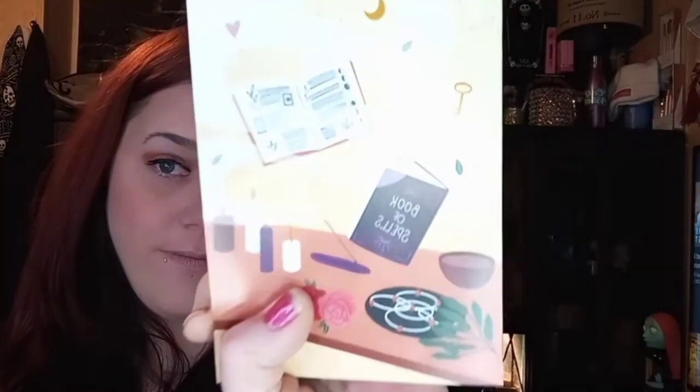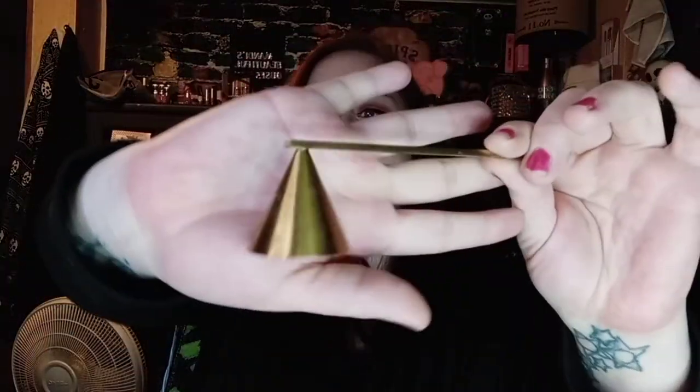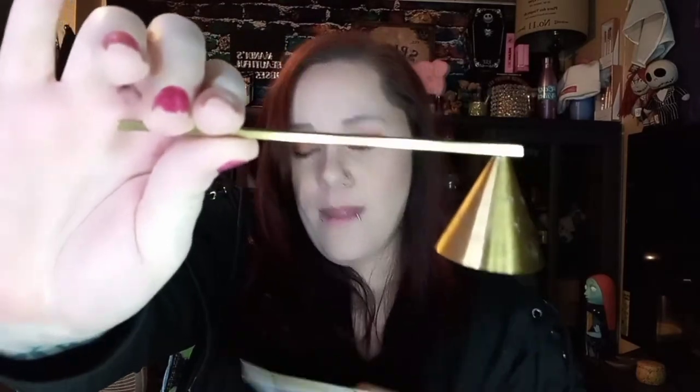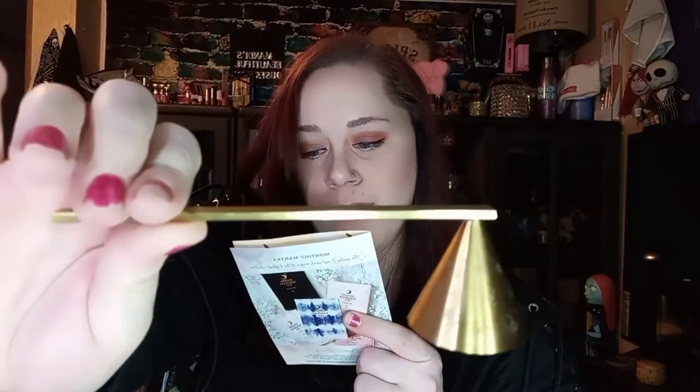So this is what the box looks like, and when you open it up, that's what it looks like right there. It does come with a little pamphlet telling you what is in your box and also the retail value. So the first thing I'm pulling out is in this velvet bag — it's really, really soft and really nice. And the first item is a candle snuffer.